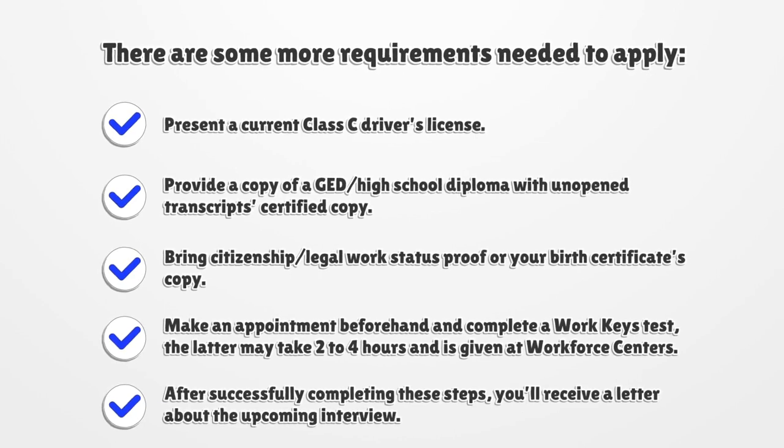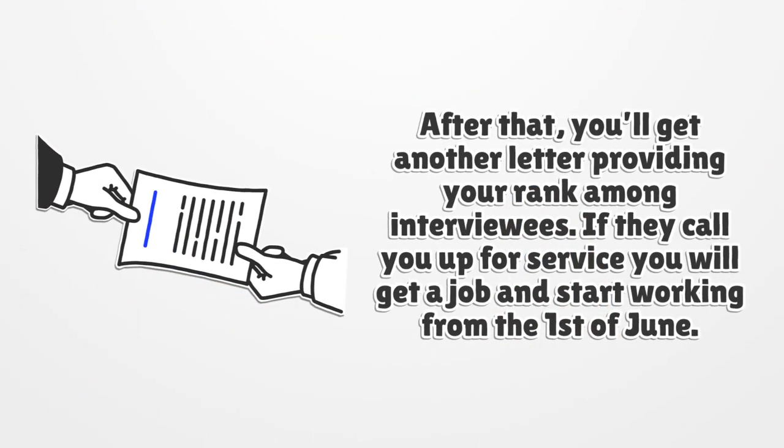After successfully completing these steps, you'll receive a letter about the upcoming interview. After that, you'll get another letter providing your rank among interviewees. If they call you up for service, you will get a job and start working from the 1st of June.